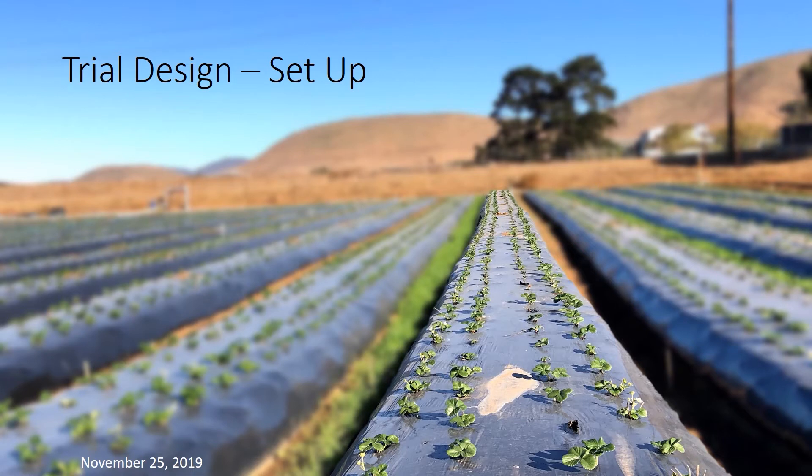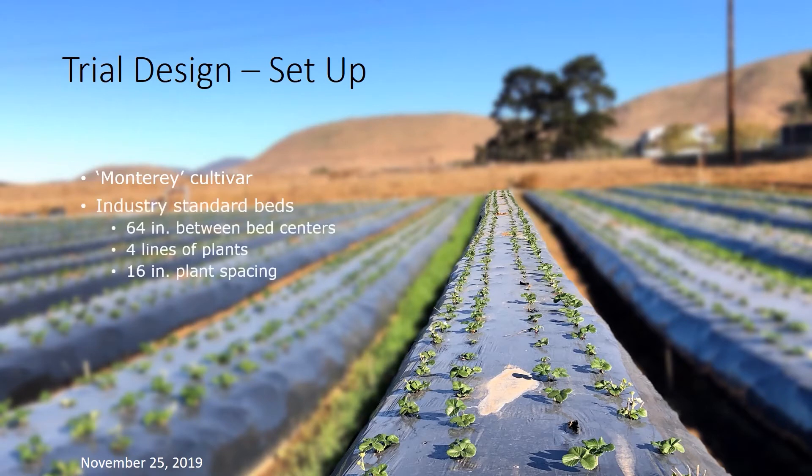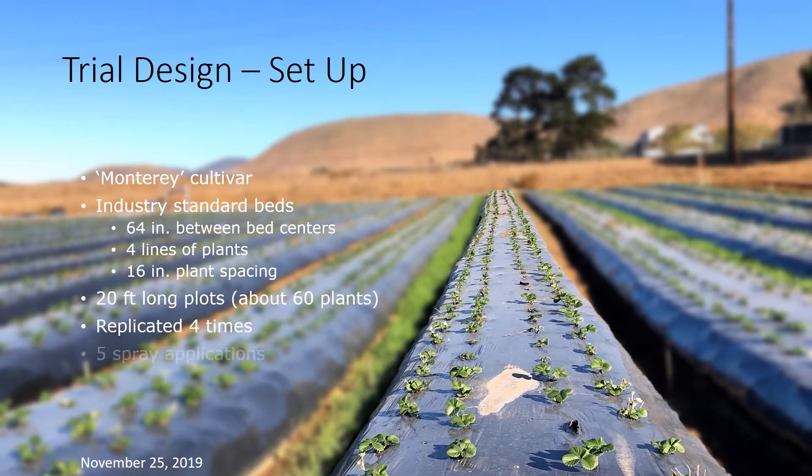The cultivar used in this study is the ever so popular Monterey, planted into your standard raised bed. This is considered a small plot study replicated four times with five spray applications over a four-week period. Prior to the first application, we remove all pre-existing fruit from the trial area, leaving only the flowers.